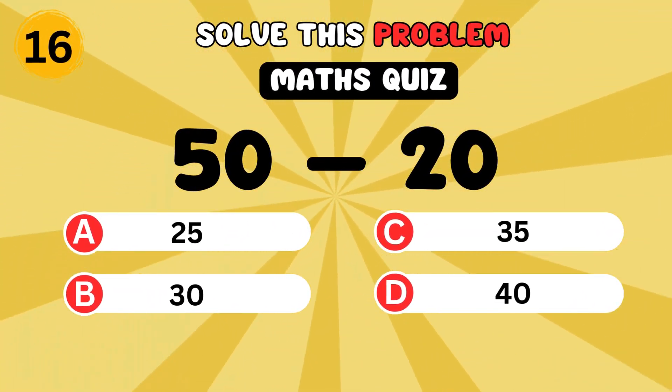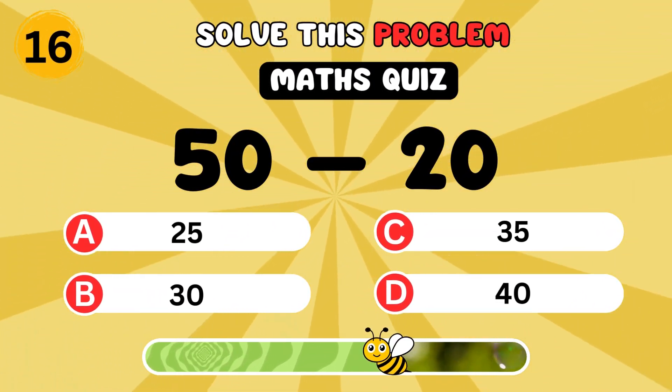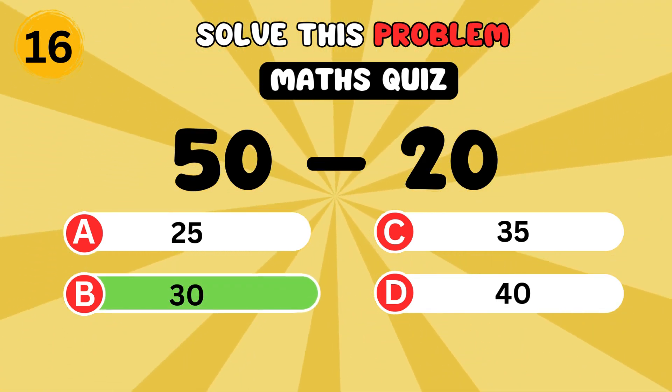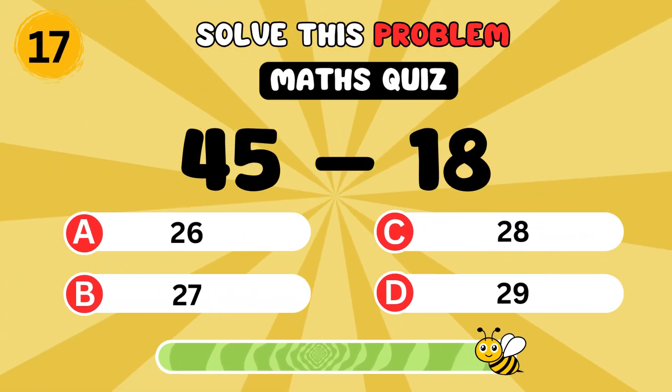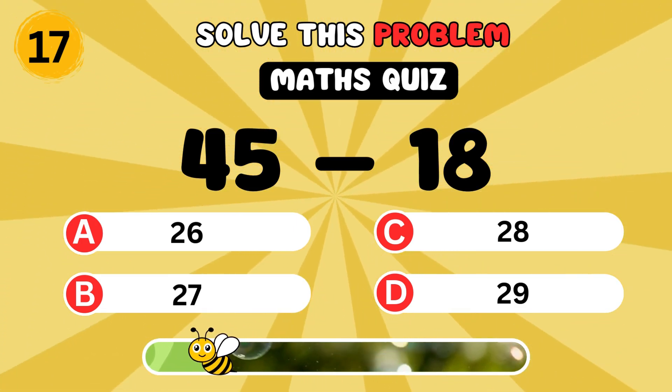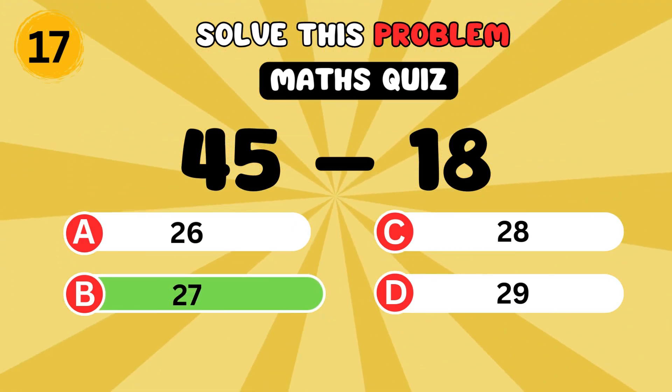What is 50 minus 20? It's 30. What is 45 minus 18? It's 27.